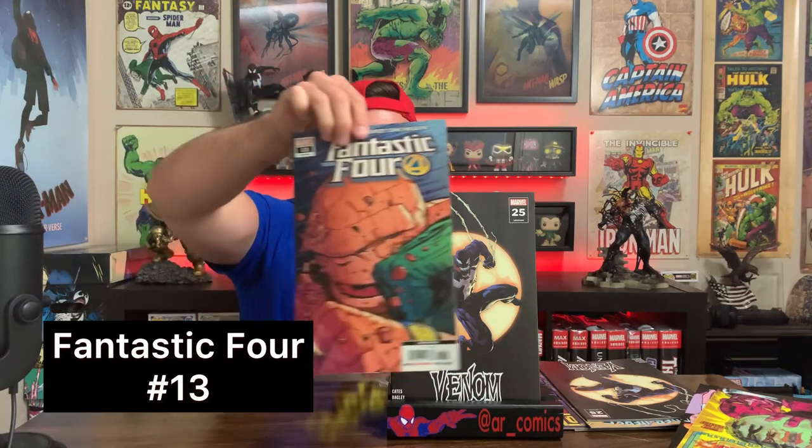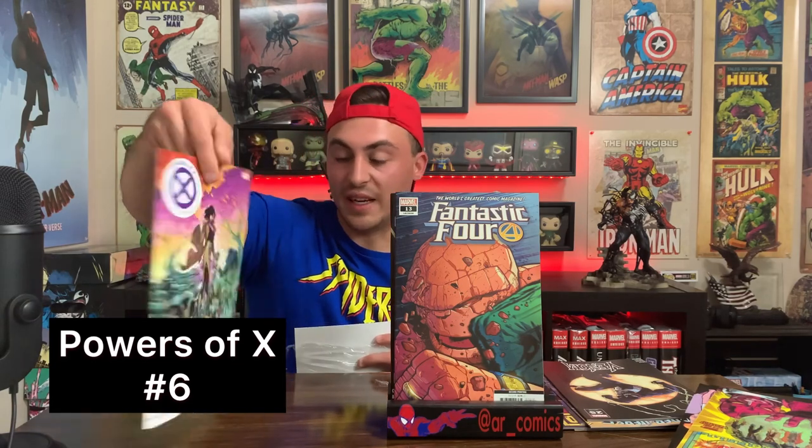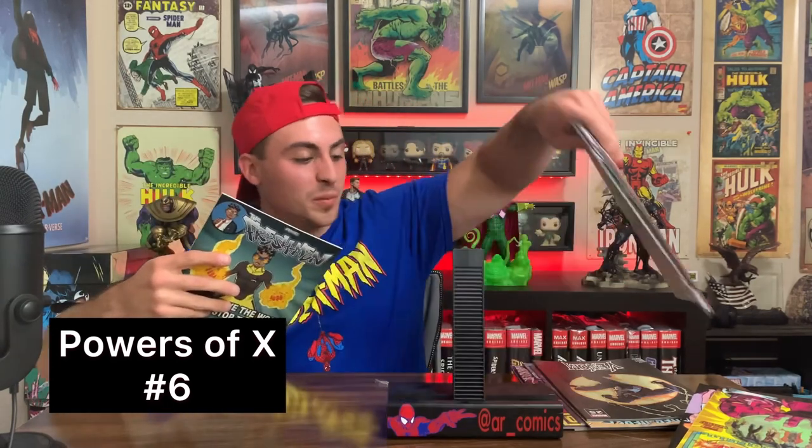This is the last pack I grabbed, and so far I feel like this has been a pretty big letdown, I'm going to be honest. First issue, obviously another Venom 25. Next up we have Fantastic Four number 13, second printing — weak. And then for the final issue, we have Powers of X, Six of Six — I guess it's just a variant. But another weak issue overall. I actually do think the Powers of X run was pretty decent. I'm not a huge X-Men fan, as a lot of you know, but it was all right.